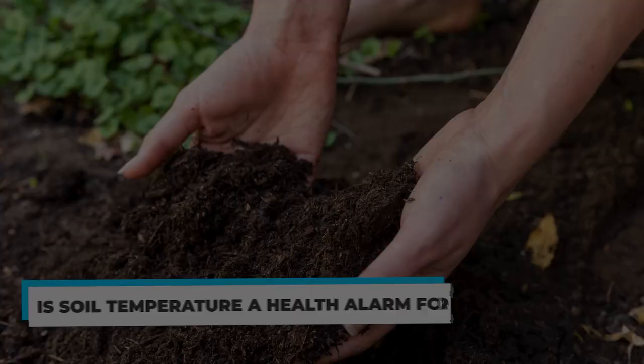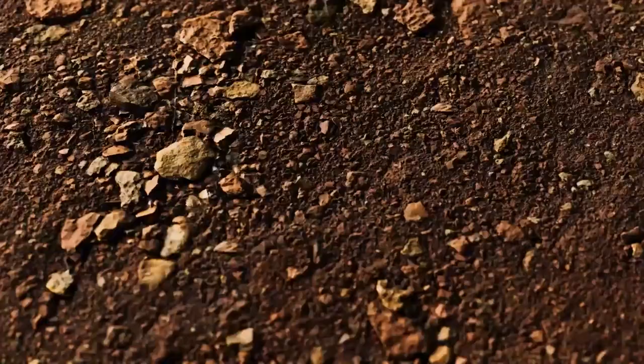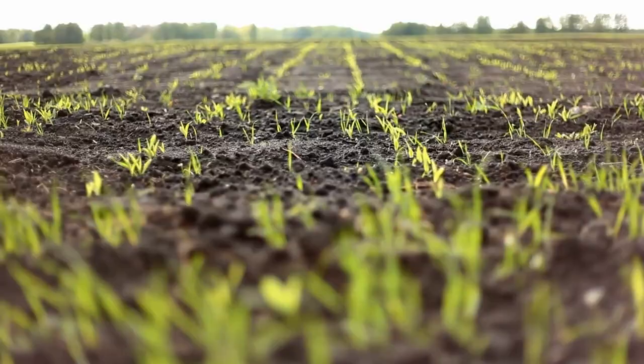Is soil temperature a health alarm for crops? According to a new study from North Carolina State University, soil temperature can be used to observe and predict the spread of corn earworm, a long-standing pest that has caused serious problems in a variety of crops such as cotton, corn, soybeans, peppers, tomatoes, and other horticultural crops. Experts may be able to anticipate issues and cut cost and environmental pollution by being able to better monitor the pest and predict where they will appear in the future.